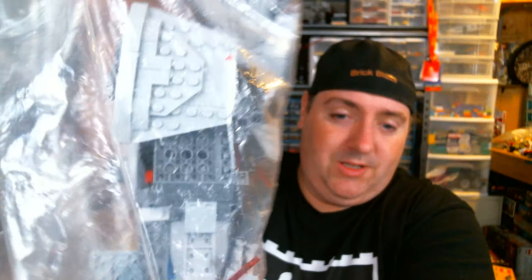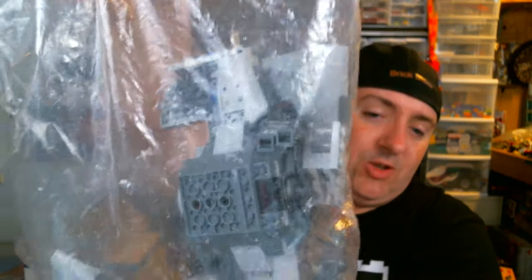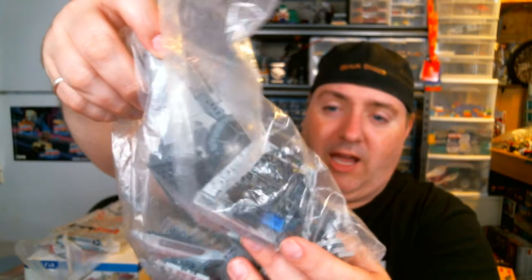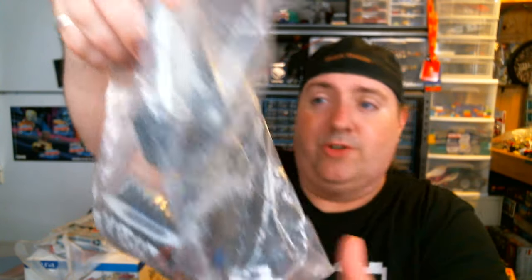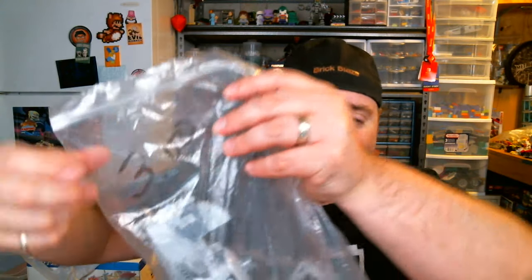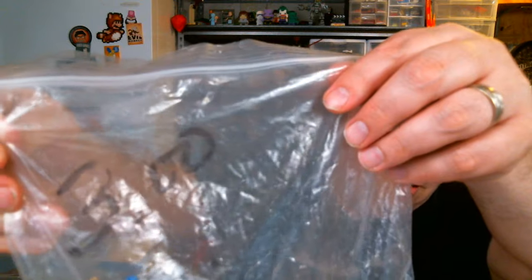And now here's what I believe to be my steal of the day. It appears to be either a complete or mostly complete Inquisitor's TIE Fighter. The Inquisitor fig is in here — his lightsaber is not — but the Inquisitor's in there. And here's how much I paid for it: $3. Especially with the Inquisitor fig being in there, definitely worth $3 all day.